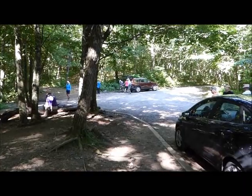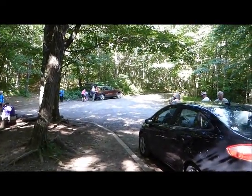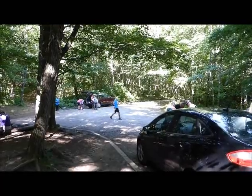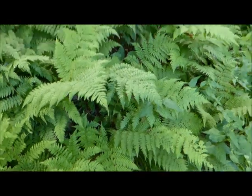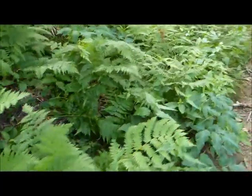Another great day for our hike. Standing Indian is somewhere around 5,500 feet of elevation as I remember. It's a lush fern area all along the trail — you see a lot of these areas.